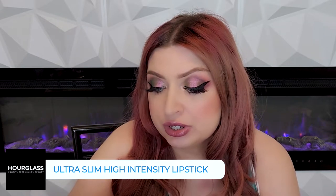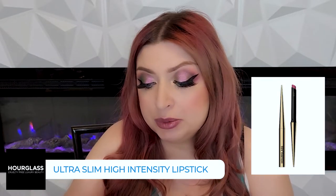The next one is a definite favorite — the Confession Ultra Slim High Intensity Refillable Lipstick. It's just a solid, good lipstick. It feels really comfortable on the lips, it's slightly satin, and it's got a rich, opaque quality. If you like the Hourglass packaging and you're looking for a safe bet, definitely the Confession Ultra Slim High Intensity Lipstick is a good one.